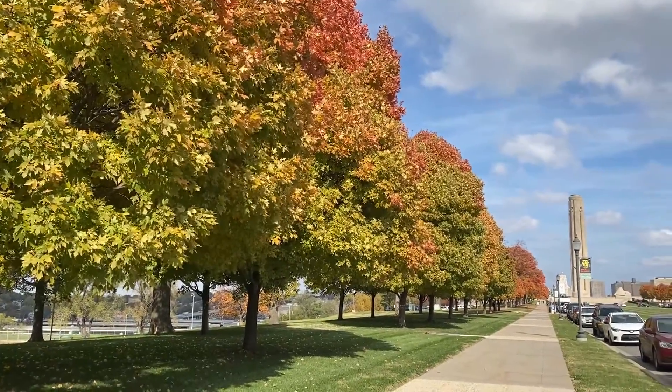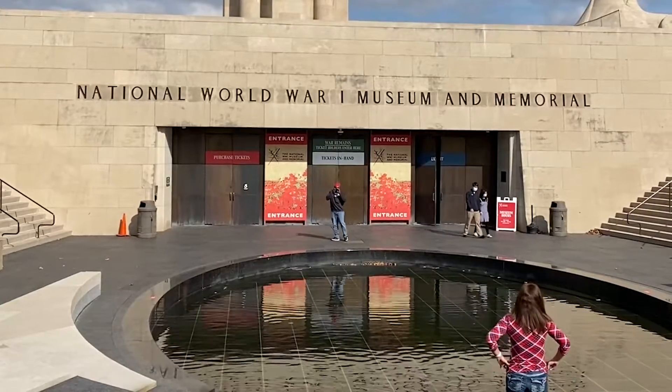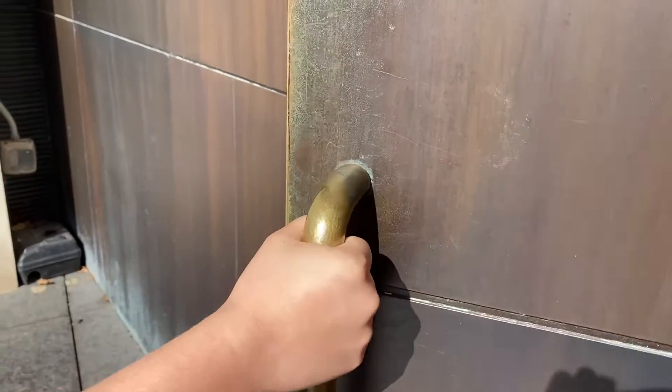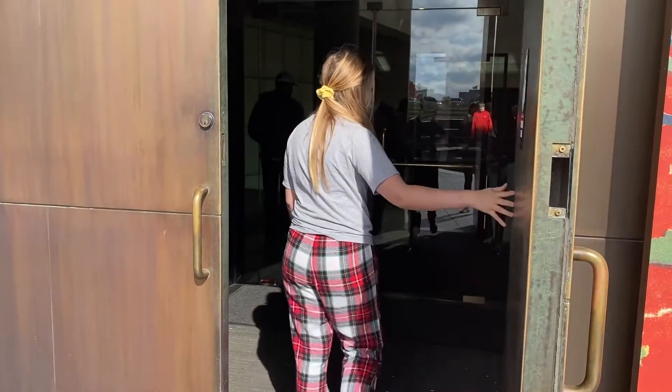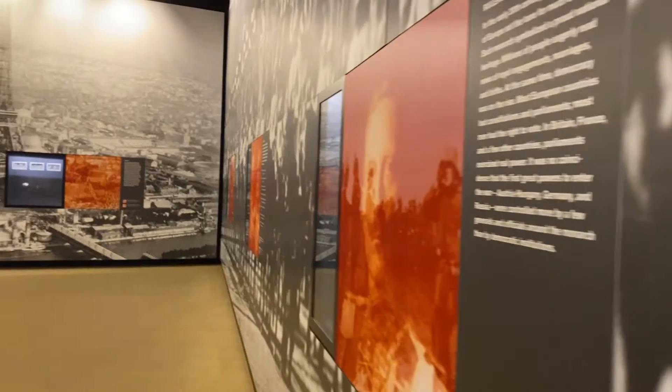With Veterans Day coming up, we decided to visit the World War I Museum to learn more and get a better understanding of what the heroes of our community went through. From the moment we walked through the door, we were greeted with nothing but kindness from the volunteers who dedicate their time to be there. The museum features a large number of exhibits that show what the living situations were like for the millions of soldiers who helped secure our country's freedom.